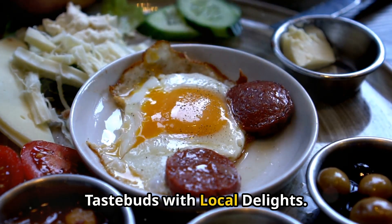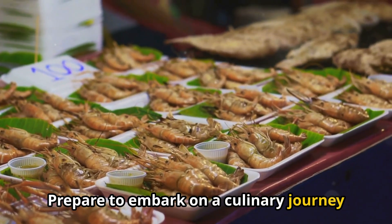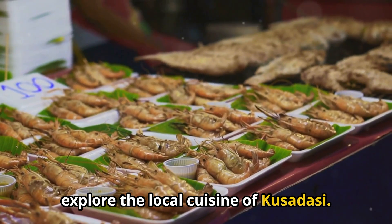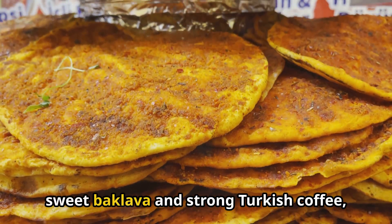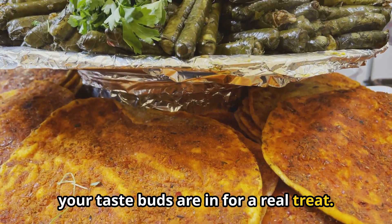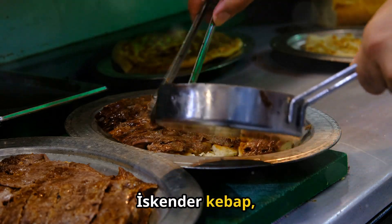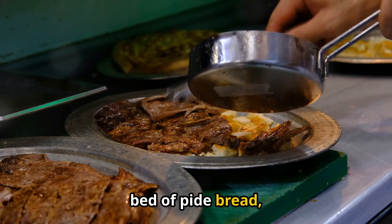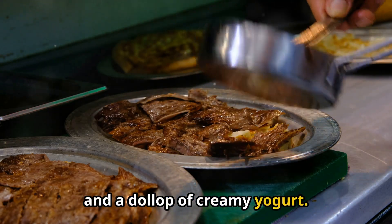Tantalize your taste buds with local delights. Prepare to embark on a culinary journey through the flavors of Turkey as we explore the local cuisine of Kusadasi. From savory kebabs and fresh seafood to sweet baklava and strong Turkish coffee, your taste buds are in for a real treat. For dinner, be sure to try the local specialty, Iskender Kebab — thinly sliced lamb or beef served on a bed of pide bread, topped with a rich tomato sauce, melted butter, and a dollop of creamy yogurt.